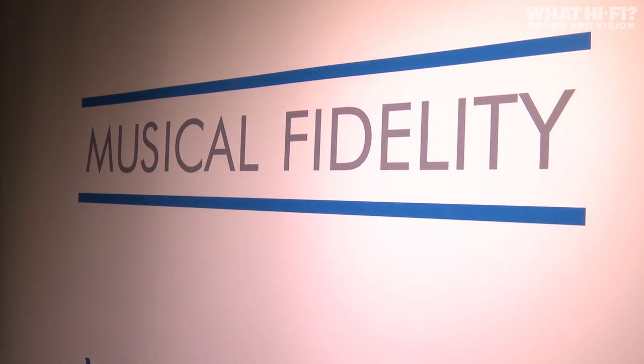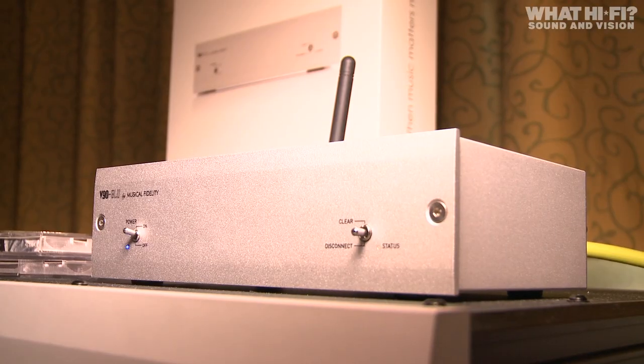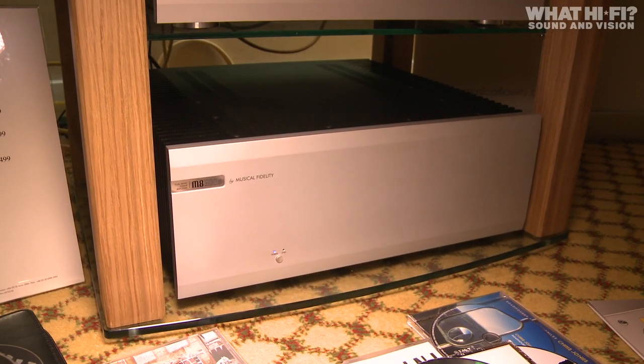Musical Fidelity used the Bristol Show to demo its V90 Blue Bluetooth adapter, an aptX-compatible receiver with upsampling DAC that allows you to stream music from your laptop and mobile devices direct to your hi-fi system. It was shown alongside its new power amp, the M8500S.